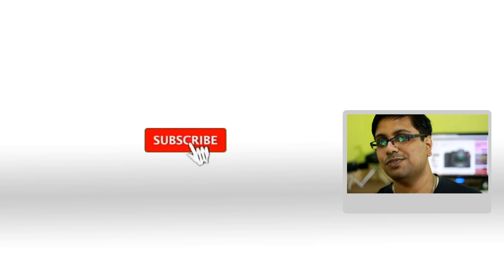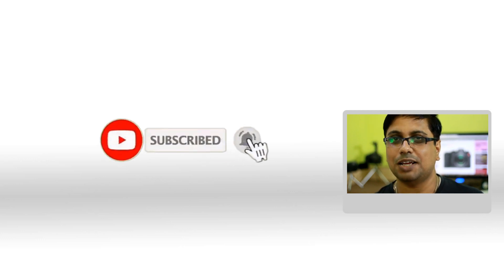Thank you for watching this video. Do give us a like and subscribe to our channel if you are new here. Thank you very much for watching.